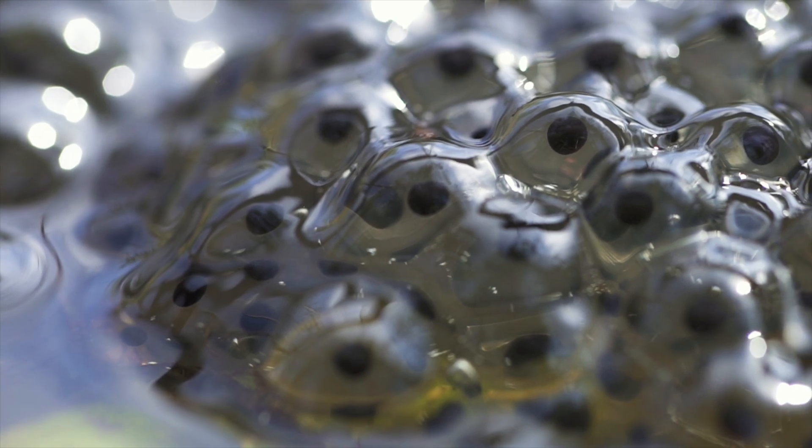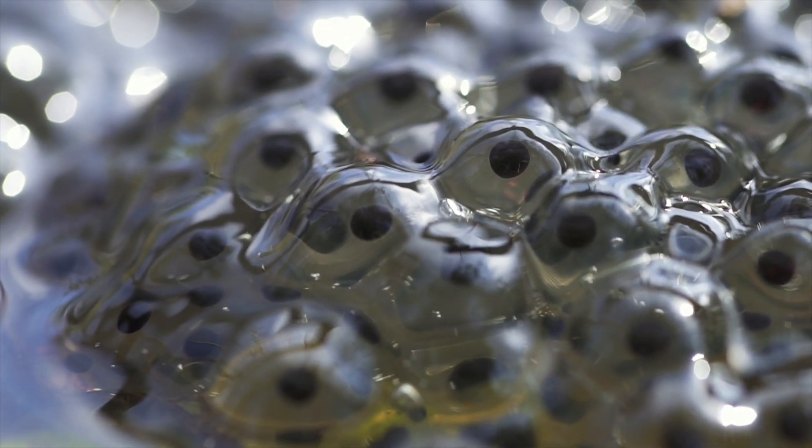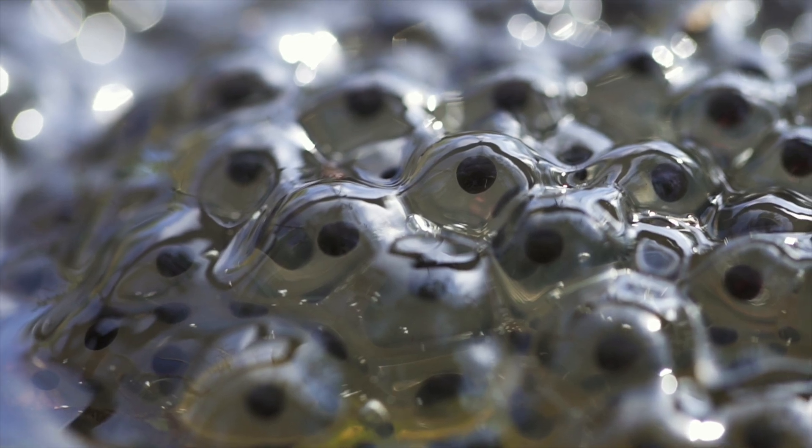While being laid, frog eggs absorb the water around them to form a jelly. This allows the eggs to cluster together and grow in size. The jelly also enlarges the eggs to make them too big for certain predators while protecting them from certain bacteria.